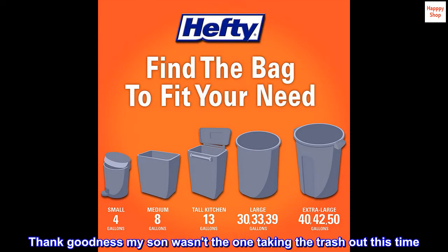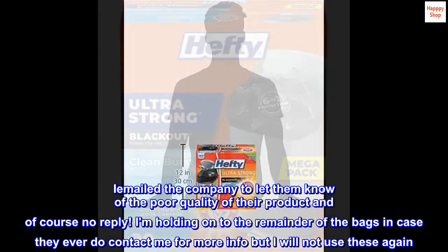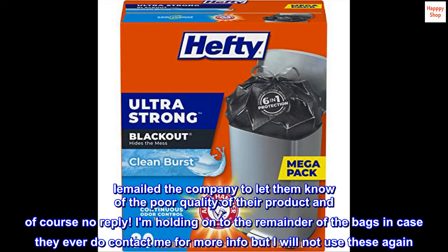Thank goodness my son wasn't the one taking the trash out this time. I emailed the company to let them know of the poor quality of their product and of course no reply. I am holding on to the remainder of the bags in case they ever do contact me for more info, but I will not use these again. Do not buy.